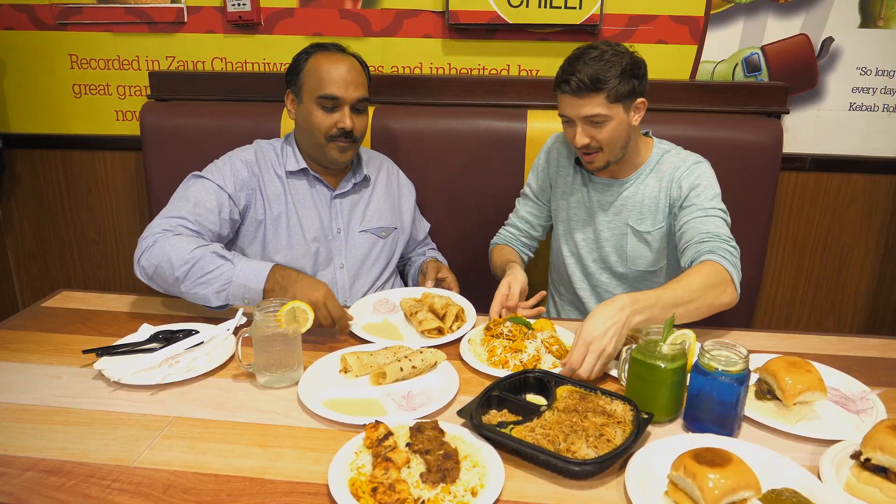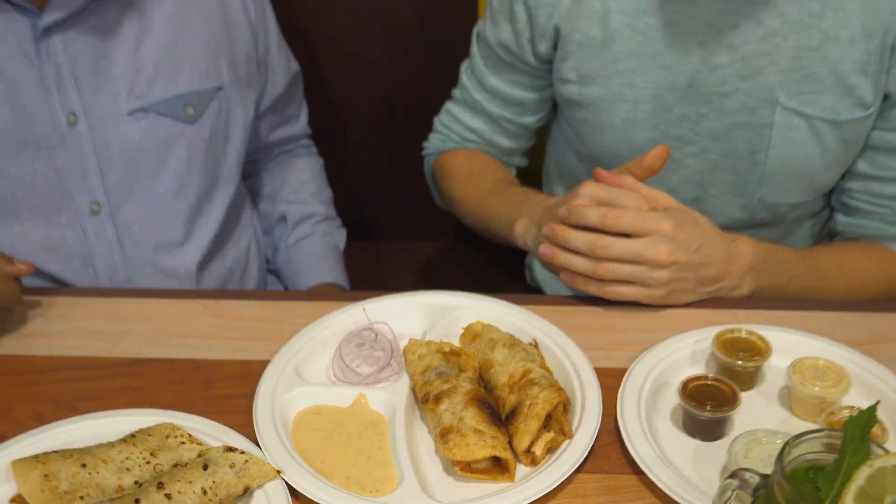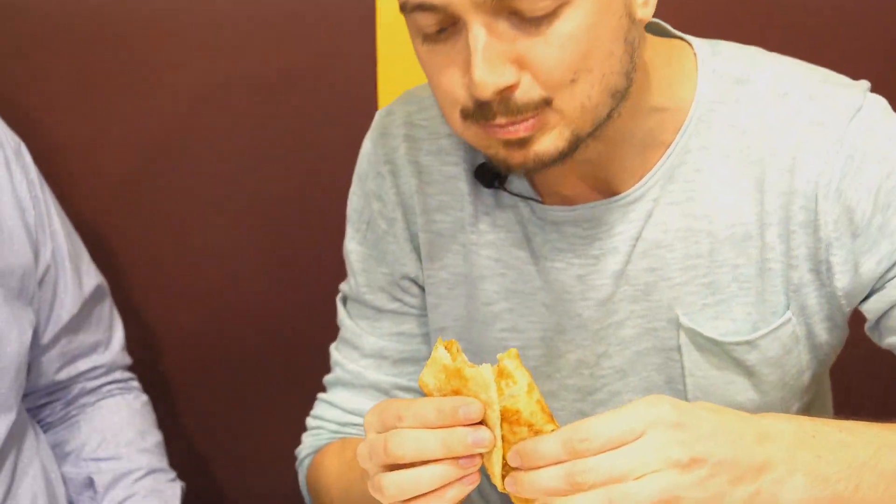Let's start with the paratha roll. We have a warning for this - this is spicy. So I will meet now the Emily Chili, the original Emily Chili, which is known as the hottest place in Dubai. Let's take a piece. The chicken is so tasty, it's all marinated. Wow, it's marinated because it's so tender. I can feel the spiciness now - it is getting in my mouth. This is very good. I told you guys, I like spicy food.